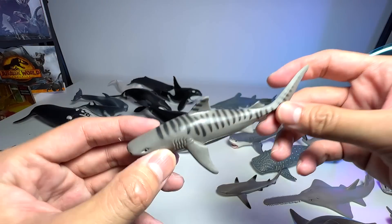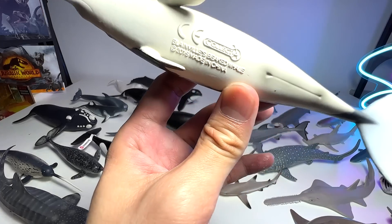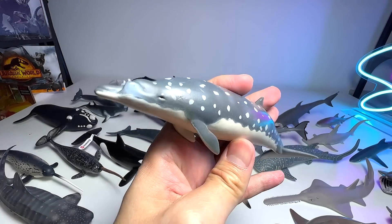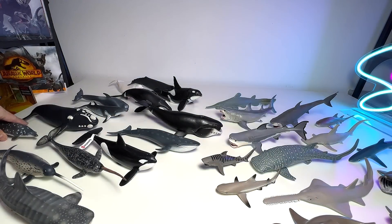This one should be a mini tiger shark — looks very, very cute and adorable. And here we have a Blainville's beaked whale. We got this figure last year — it's our one and only Blainville's beaked whale. I'm putting this right over here.